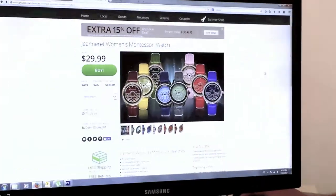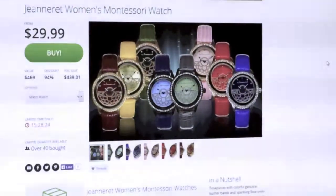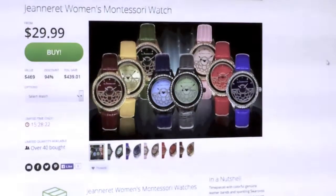Let's take a look at how it looks on Groupon. There's the ad with all the watches just as you had just seen, and in fact it's only been up for a day and it's already sold 40 pieces.